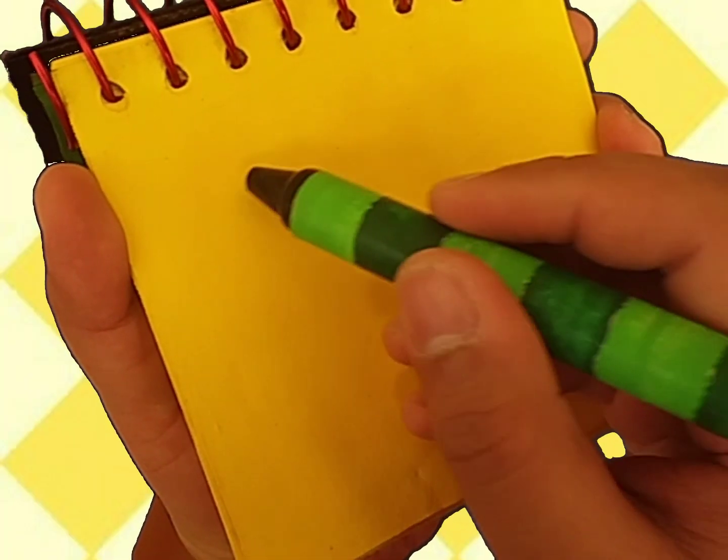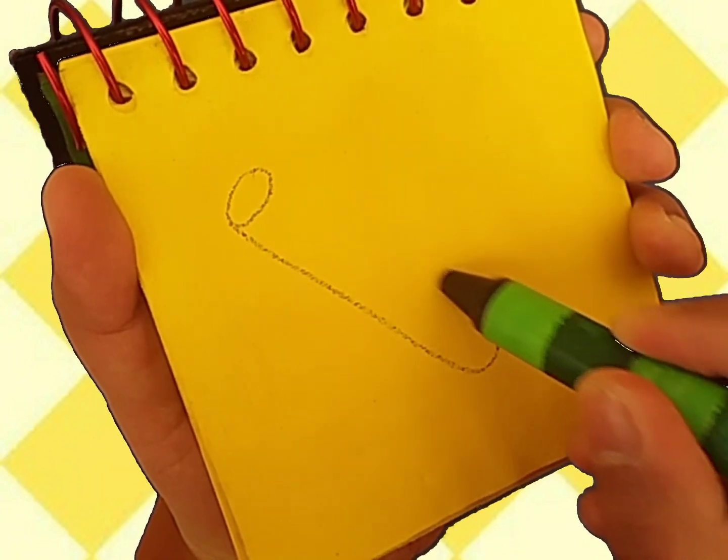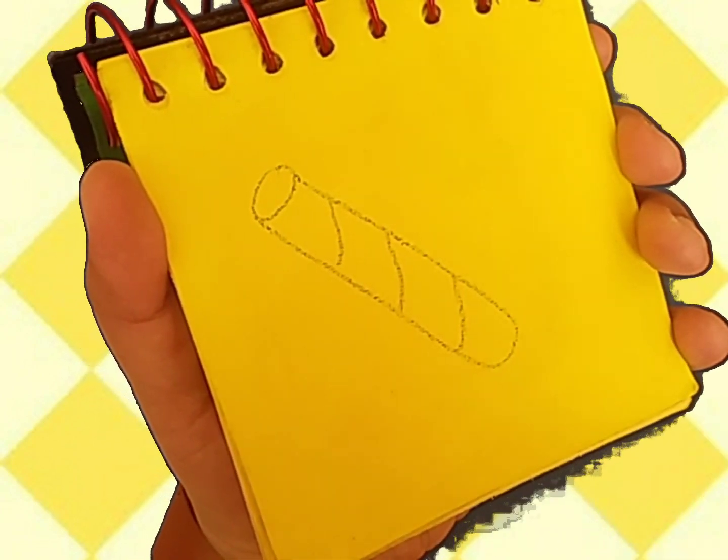Okay, let's draw our first clue. This old paper towel roll. It has a circle at the end and a long line that curves around like this. Then some short lines like that. A paper towel roll.